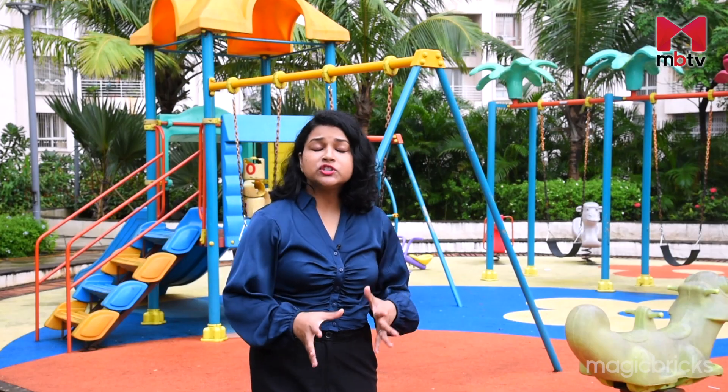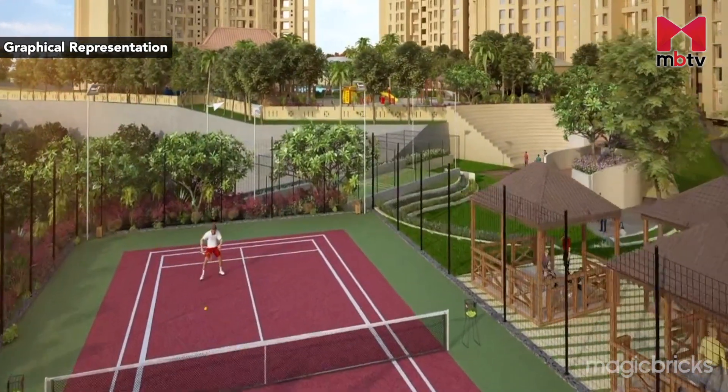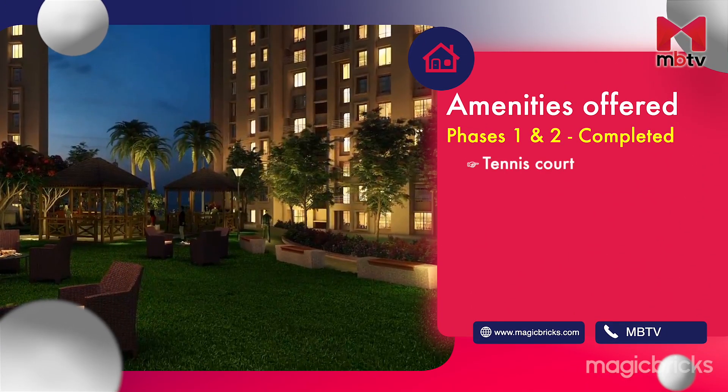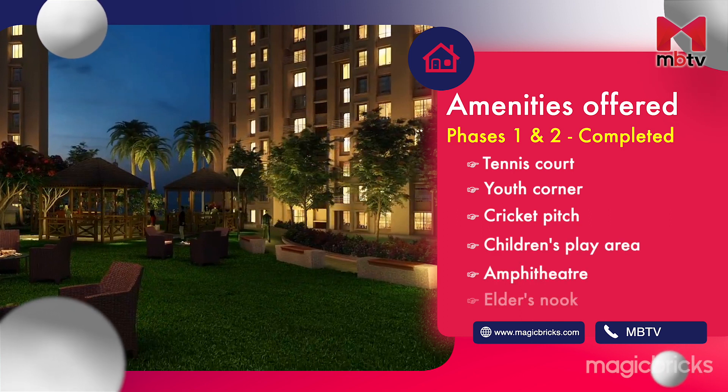The project is thoughtfully planned to give you a serene Balinese ambience and promises to offer various outdoor amenities. The amenities at Rumah Bali are being offered phase-wise. As Phases 1 and 2 have already been completed, the tennis court, youth corner, cricket pitch, children's play area, amphitheatre and elders' nook are already in use.